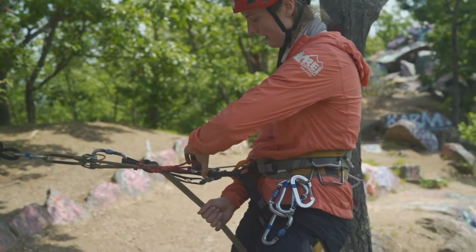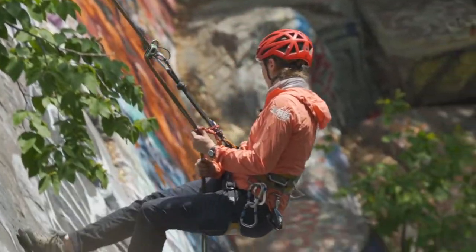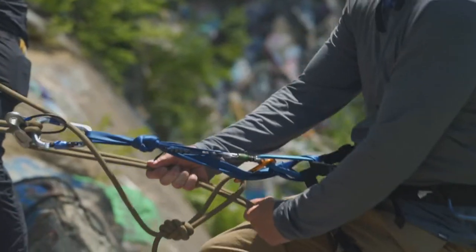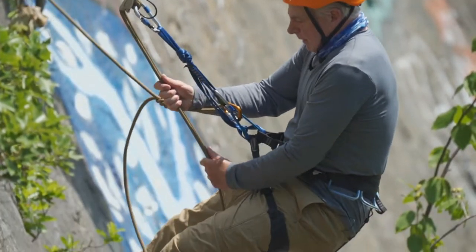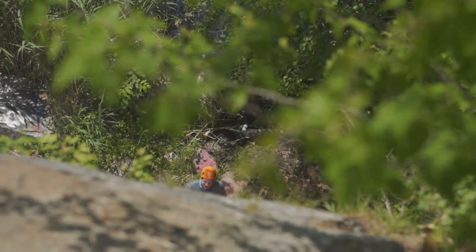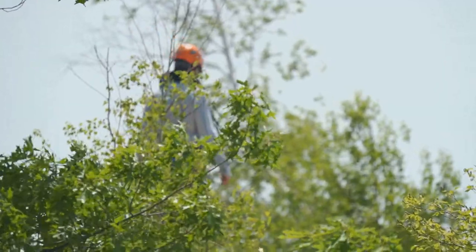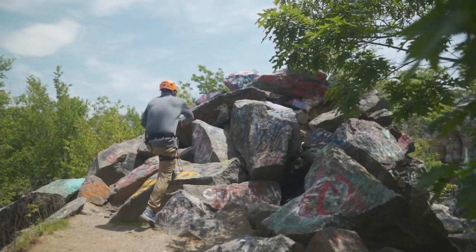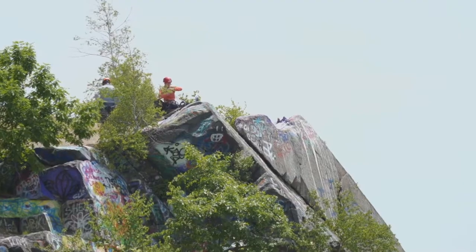I think I'm ready to go. I've checked all my systems. All my lockers are locked. Here I go. Solid ground? Yeah, solid ground. Nice job. After my successful first descent, Lydia decided I was ready for a bigger challenge, so we decamped and re-rigged the ropes above a nearby section of the quarry with a slightly higher elevation.